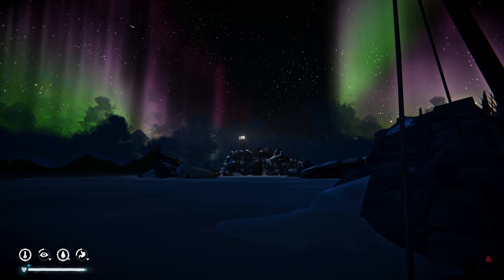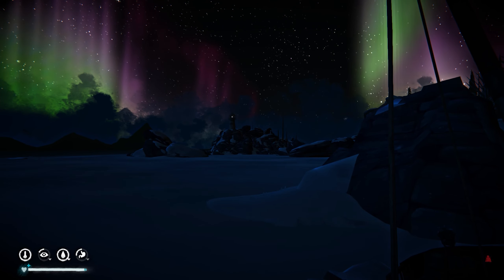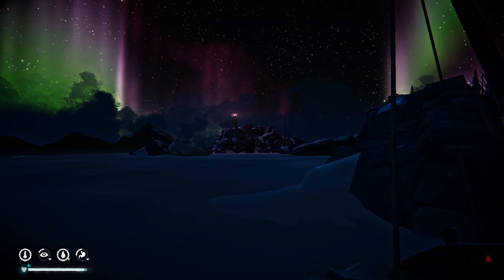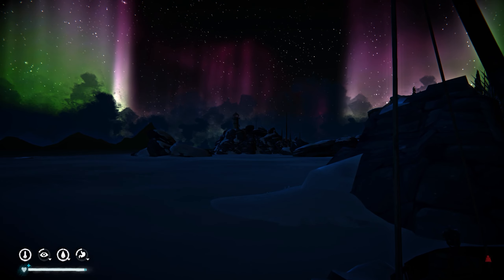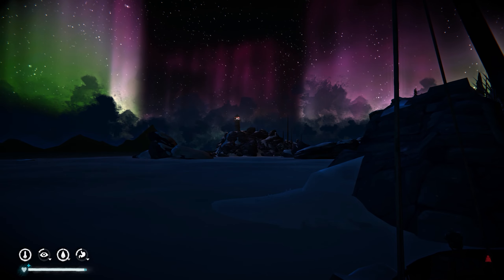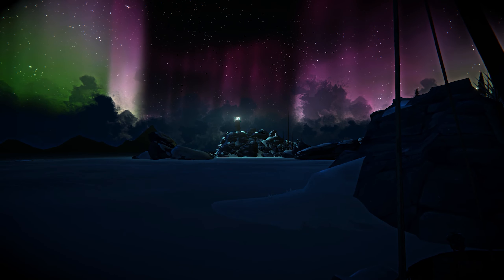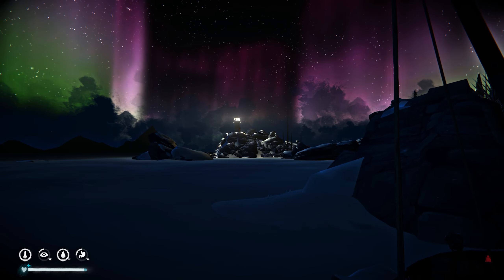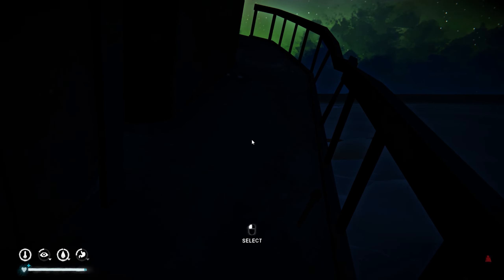That is so pretty. Oh my god, look at the green — the pink is so nice. Oh my gosh, it's like orange. Oh my god, please go back. I'm sorry, I've got to sleep. That is super nice.